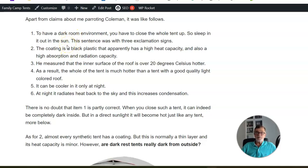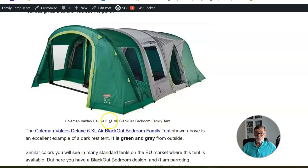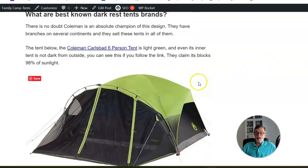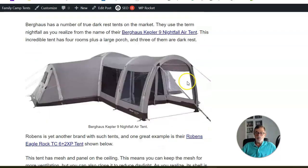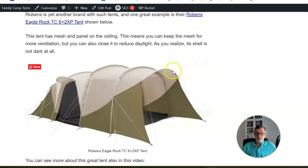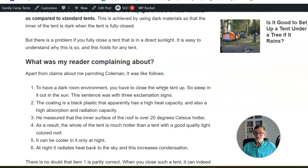This has practically nothing to do with the dark rest design, and I'll show you pictures to illustrate why. Here is one example — a tent from the Core brand. As you can see, nothing from the outside is dark, only at the ground. Here is a Coleman tent built for the European market — green and gray from outside. This is a Berghaus Kepler Nightfall — remember the terminology — and it is gray. Finally, this tent from Robens, again a dark rest type, with nothing dark from outside.